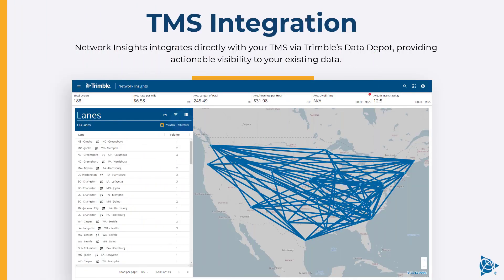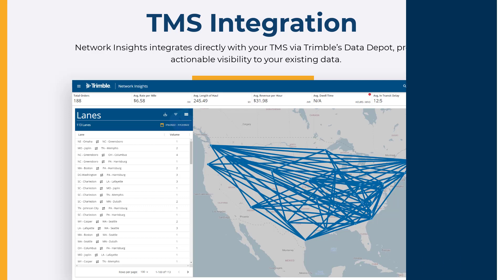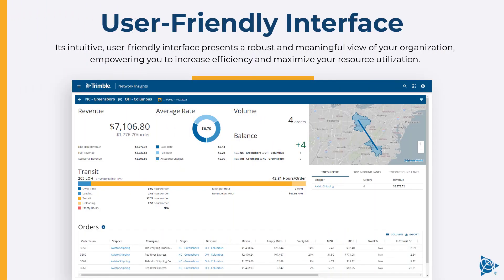Network Insights integrates directly with your TMS via Trimble's Data Depot, providing actionable visibility to your existing data. Its intuitive, user-friendly interface presents a robust and meaningful view of your organization, empowering you to increase efficiency and maximize your resource utilization.